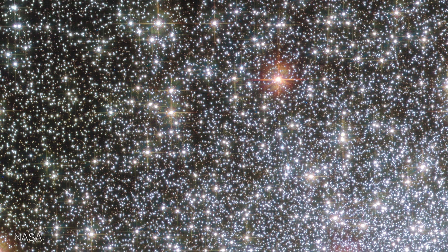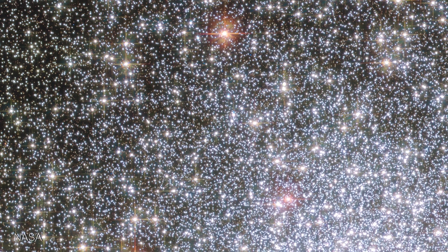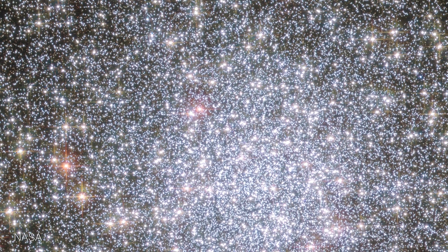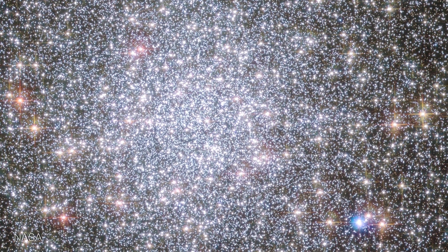Globular clusters are gravitationally bound collections of some of the oldest stars belonging to our galaxy. These stars are about 90% the age of the universe. There are about 100 of these globular clusters orbiting the Milky Way galaxy, and most large galaxies have entire swarms of them. My favorite thing about globular clusters is that we don't even know how they formed. There are tons of theories out there, but to this date, we really have no idea how a globular cluster gets made.